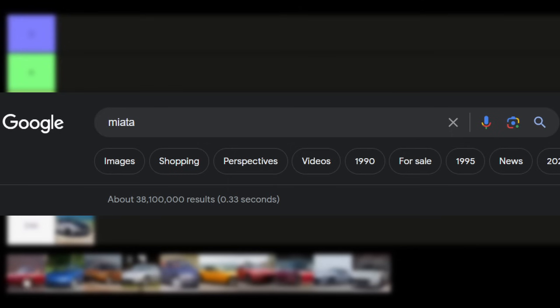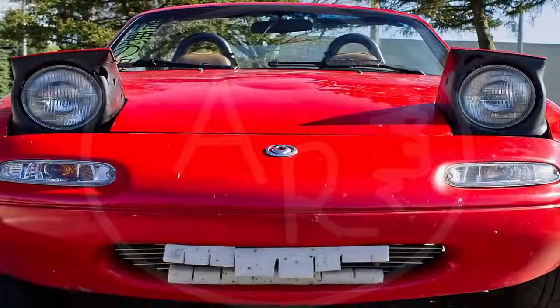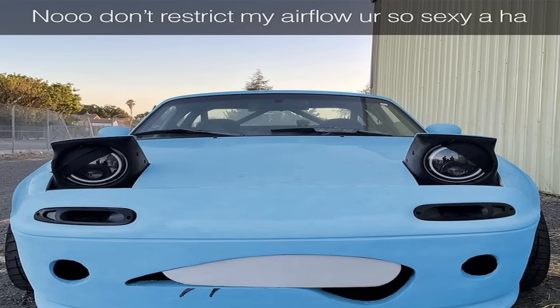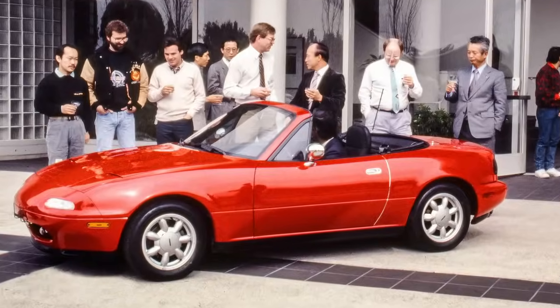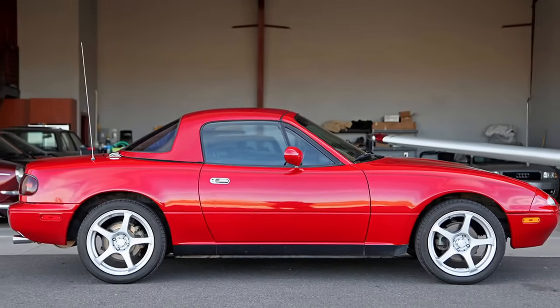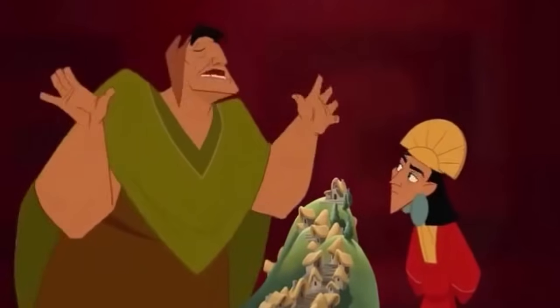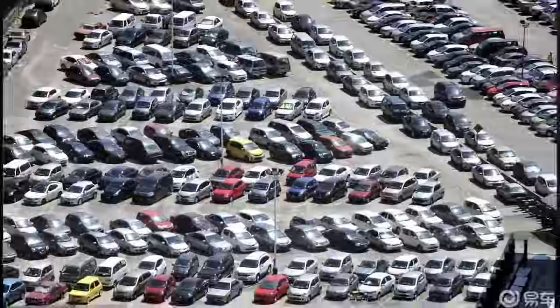Starting off with the first generation, the NA Miatas, we got the one that started it all — the NA6. What hasn't been said about this car? It's by far the most iconic Miata, and it's probably the one you think of when you think of a Miata. Despite being almost 35 years old, you really wouldn't guess from looking at it, since it has an incredibly beautiful design — just a great soft top roadster — with the option for a removable hard top too. And of course, you can't not mention the pop-up headlights. Who doesn't love a good set of pop-up headlights? They give that little cherry on top to the whole thing.